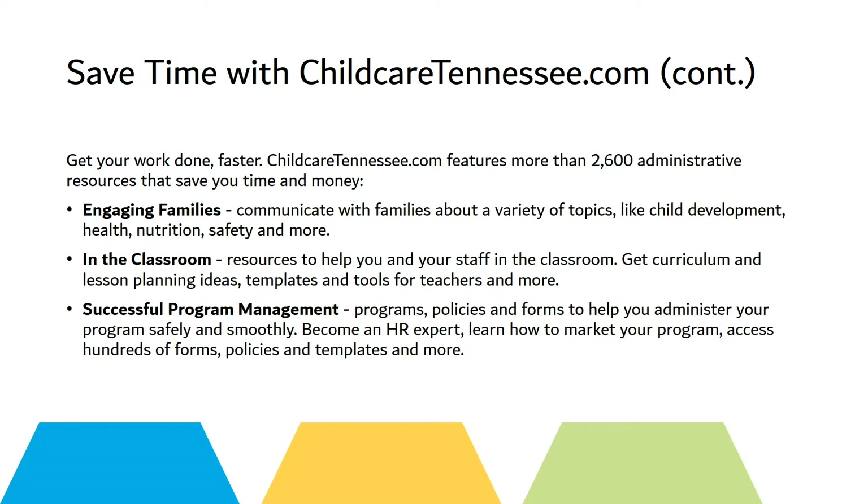Our Engaging Families page will provide you with information about child development, health, nutrition, and safety. Our In the Classroom page will provide you information about curriculum, lesson planning ideas, templates, and tools to share with your teachers.